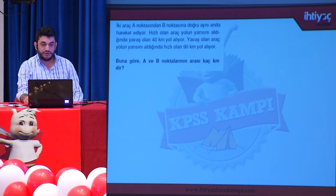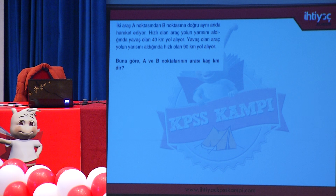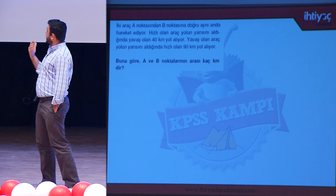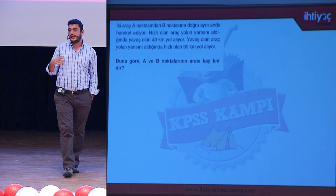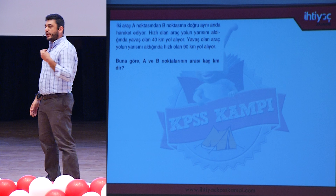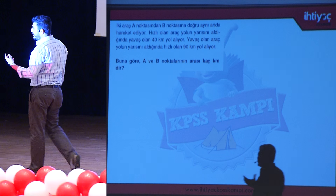Problem: İki araç A noktasından B noktasına doğru aynı anda hareket ediyor. Hızlı olan araç yolun yarısını aldığında yavaş olan 40 km yol alıyor; yavaş olan yolun yarısını aldığında hızlı olan 90 km yol alıyor. Aynı anda hareket ettiklerinden yolda geçen süreleri birbirine eşittir. Süreler eşitse oran-orantıyla çözmek en makulüdür.